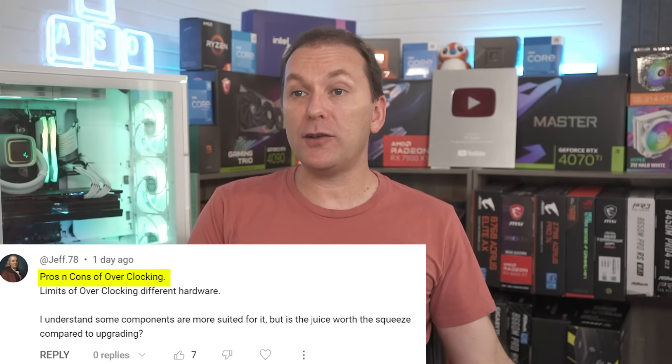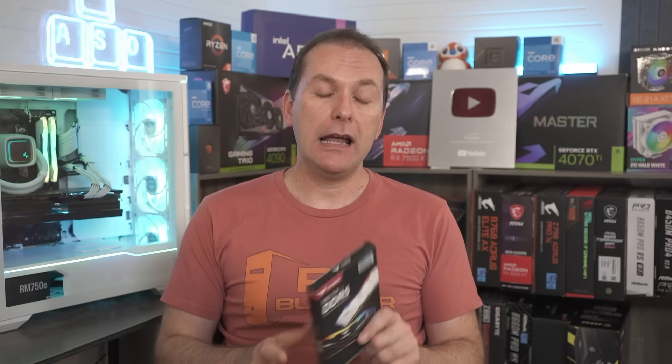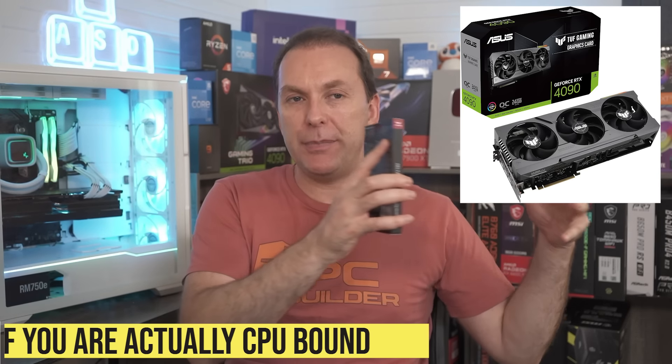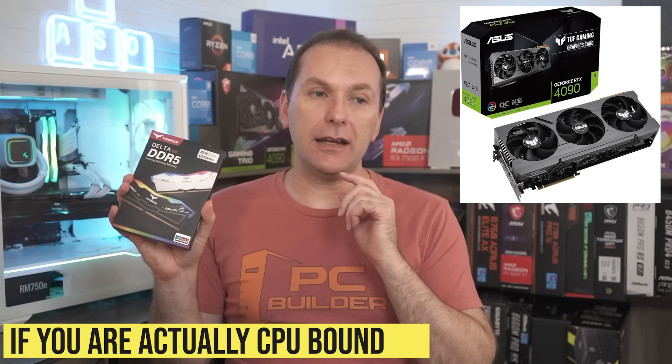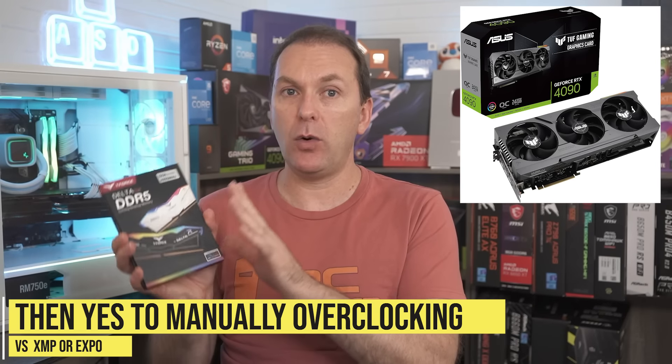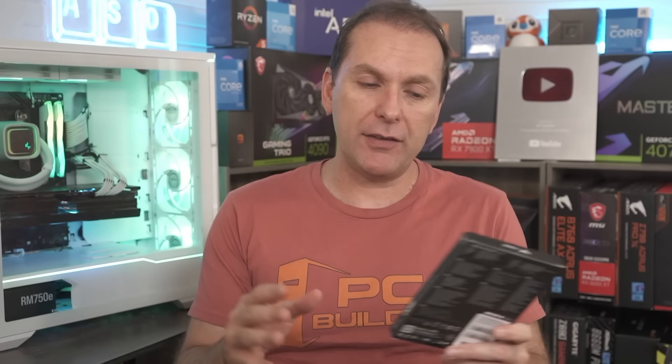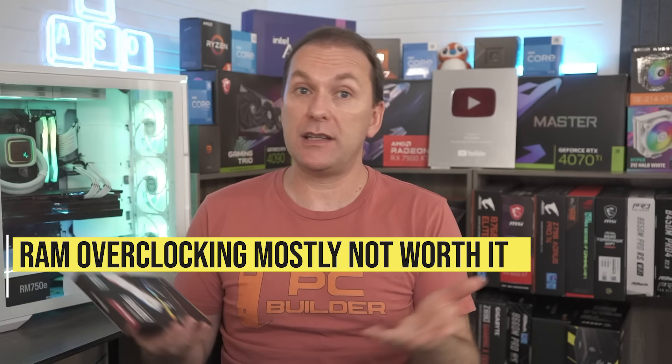Jeff's got a great question about overclocking — what are the pros and cons, and what are the limits of different hardware? There are basically three things you can overclock: RAM, your CPU, and your GPU. In terms of RAM overclocking, I feel like it's increasingly not worth it, except at the ultra high end if you're not using an X3D CPU. With something like an Intel i9-14900K, it's not clear that RAM overclocking is going to help much. With an RTX 4090, where you're going to be CPU-bound most of the time at 1080p or 1440p, manual overclocking versus just activating XMP or EXPO can get a little more performance at a risk of instability.